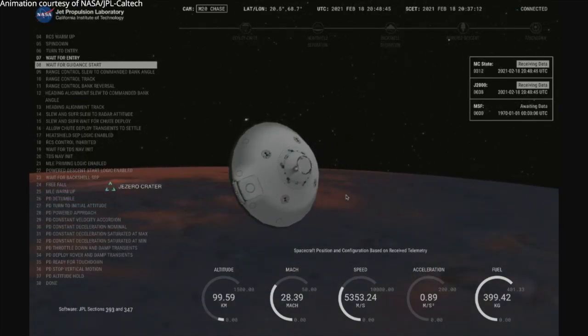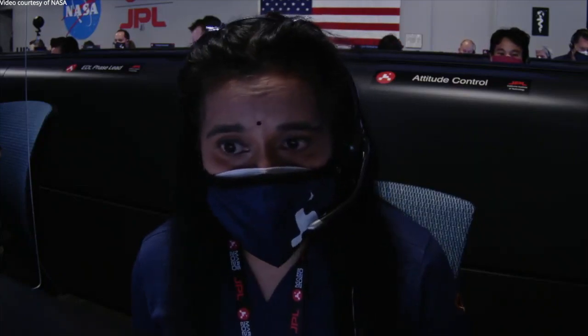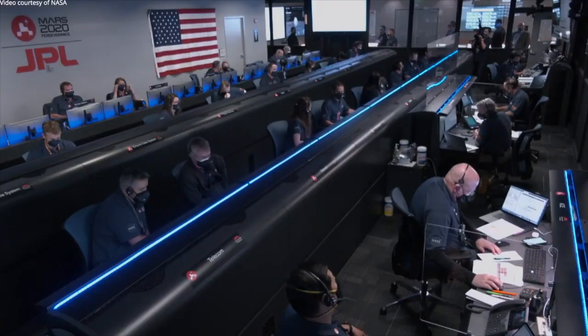The spacecraft is now waiting until it begins feeling the atmosphere of Mars to slow it down. Once there is enough atmosphere, it will start controlling its path to the landing target. Doppler indicates entry into the atmosphere.